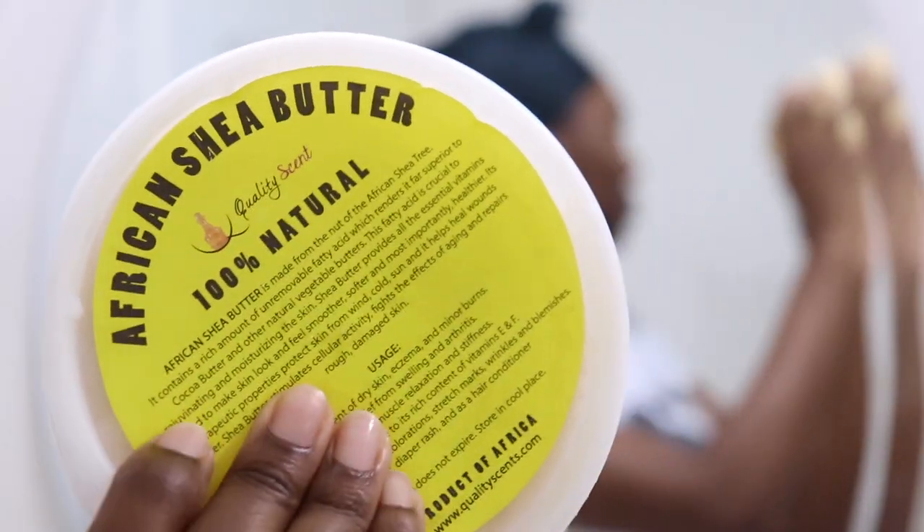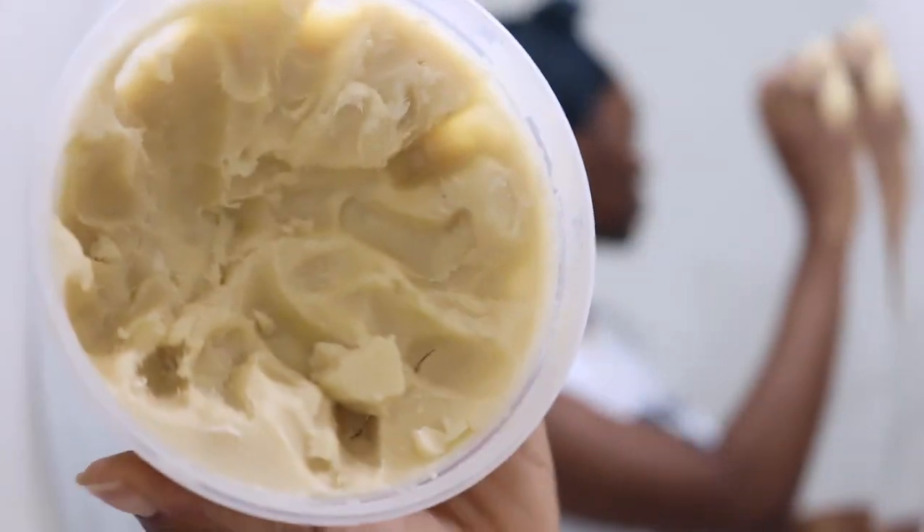Making sure everything is really getting into your skin and allowing the product to absorb. Now I'm going in with African shea butter — it's my go-to moisturizer since I have dry skin.